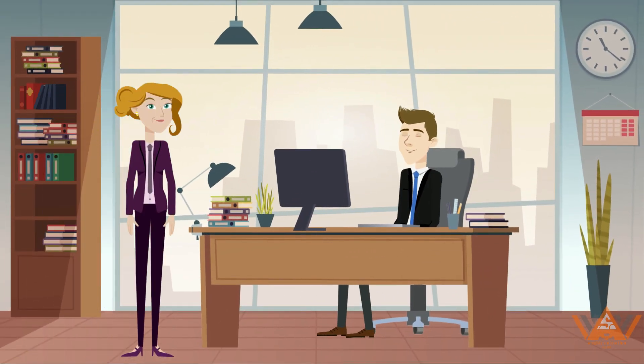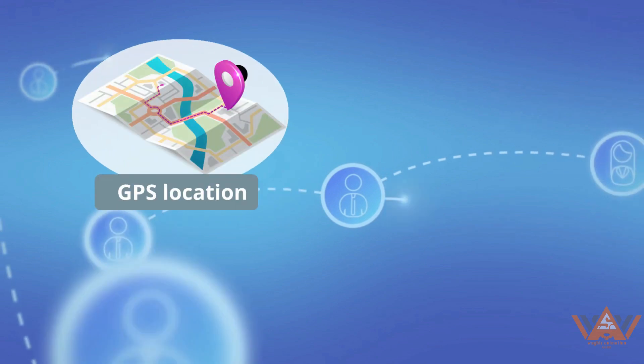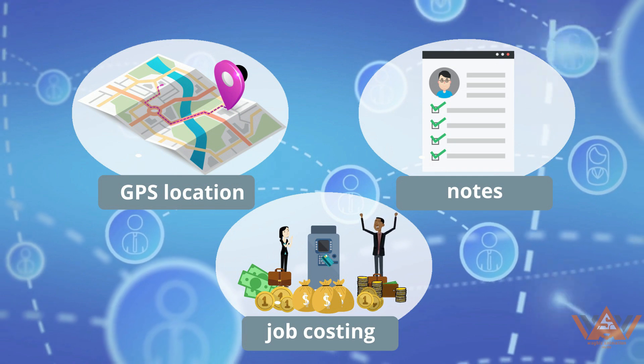So you'll never have to worry about forgetting or losing paper timesheets again. Plus, we keep track of other details like GPS locations, notes, and job costing so that you don't have to do it yourself.